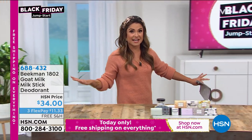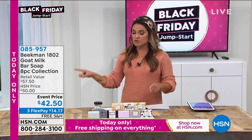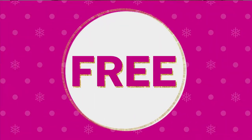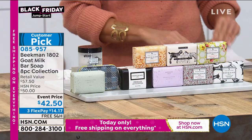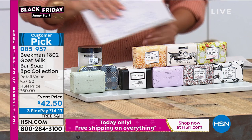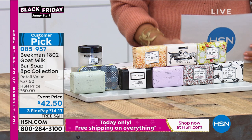To get two of those for $34 is amazing. Everything is free shipping and handling today. We're in our extended holiday returns, so get giftables and stock up for yourself — you have until the end of January next year to return anything you're not happy with.